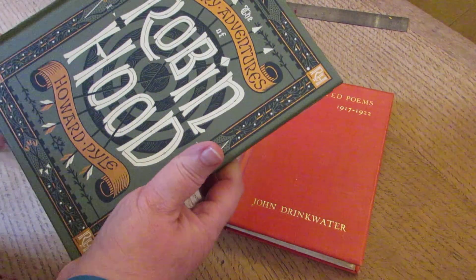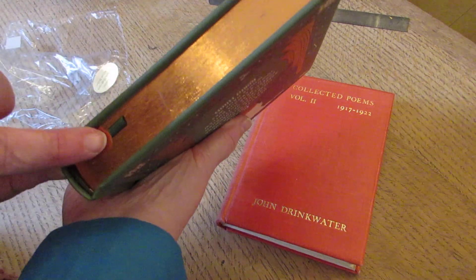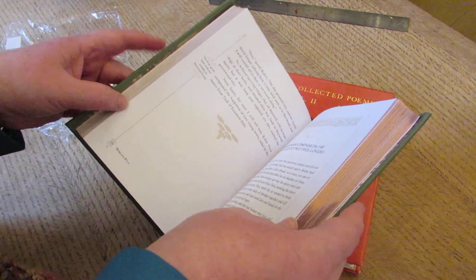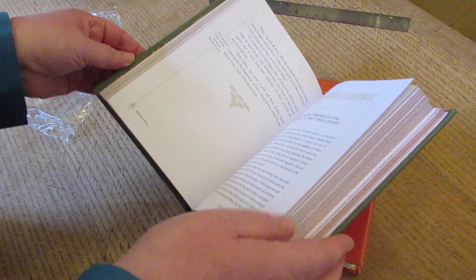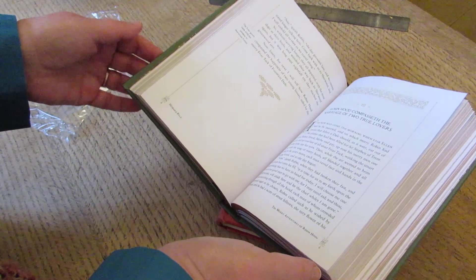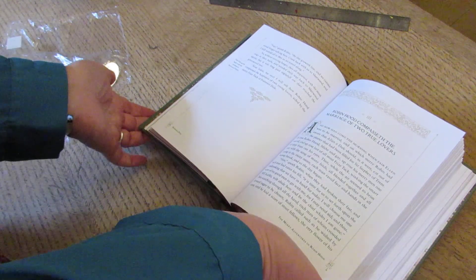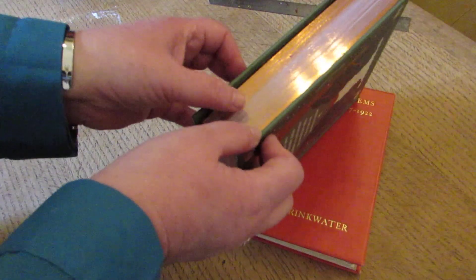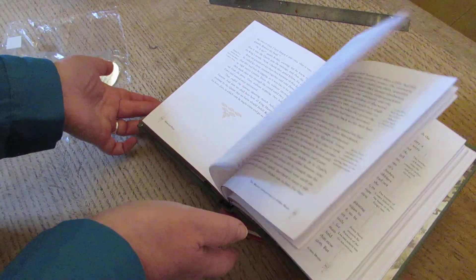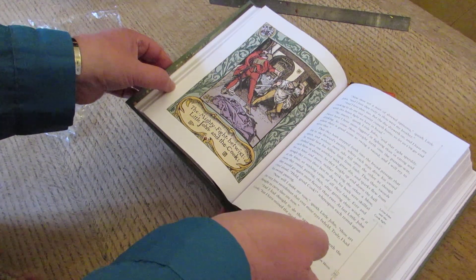It does look very beautiful — it's gold-edged and it's got a ribbon, which is very important in my world. The correct way to open a brand new book that's hardbound is to balance it like this, and let it open naturally wherever it wants to open. And then to do it at various places within the book, and then you won't break the spine as you go through.